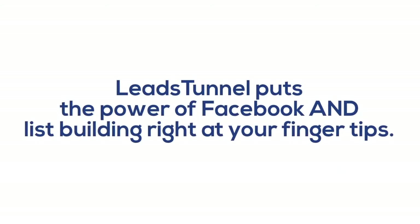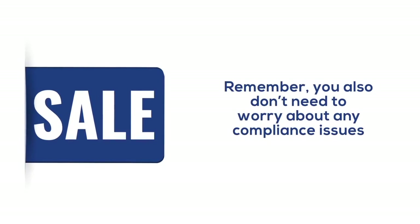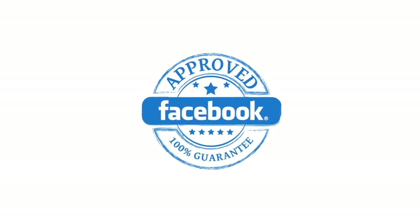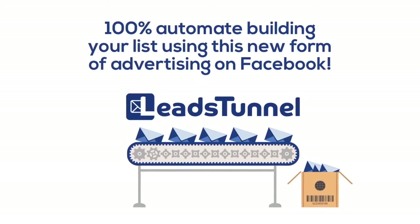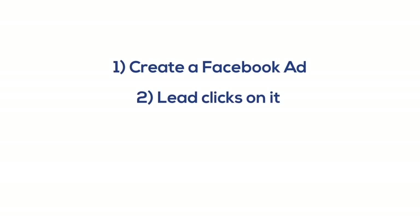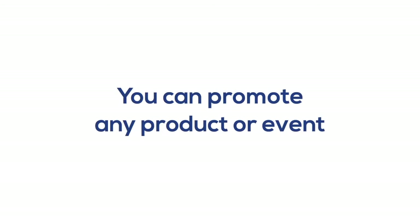As you just witnessed, Leads Tunnel is next-generation technology that puts the power of Facebook and list building right at your fingertips. You can even start selling your high-ticket programs using webinars directly off of Facebook. You don't need to worry about any compliance issues — no landing page means you can stop worrying about whether Facebook will shut down your account. Using Leads Tunnel, you can 100% automate building your list. It's as easy as one, two, three: Step one, create a Facebook ad. Step two, the lead clicks on the ad. Step three, Leads Tunnel automatically adds the lead to your autoresponder or webinar software — and you can promote any product or event you want in any niche for life.